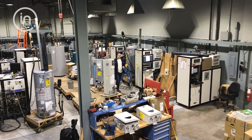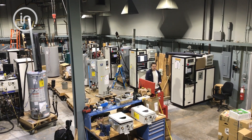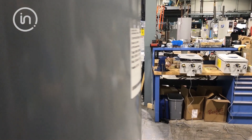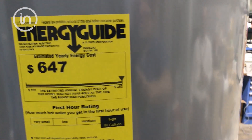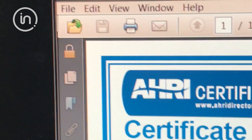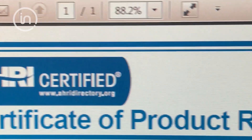Our water heater lab is a bustling area testing both electrical and gas units for safety and performance, even for Department of Energy requirements such as Energy Guide. For more than 50 years, we've helped manufacturers test their equipment to meet AHRI standards.